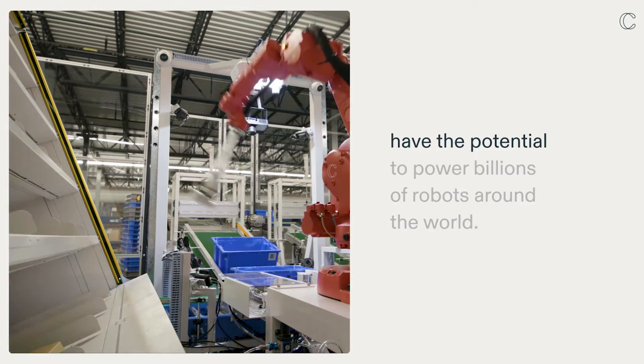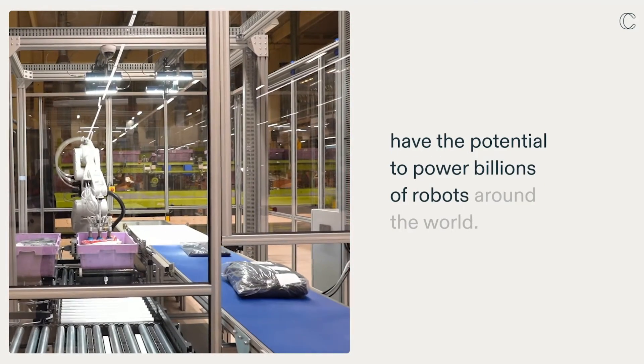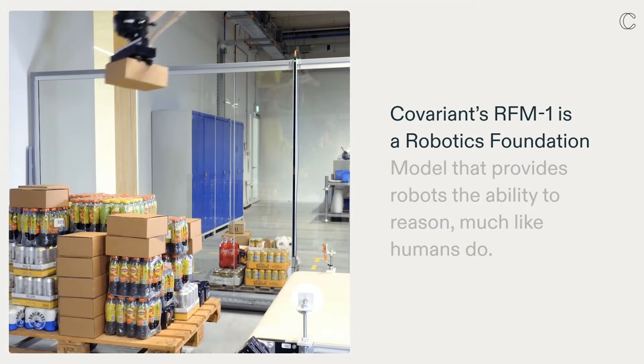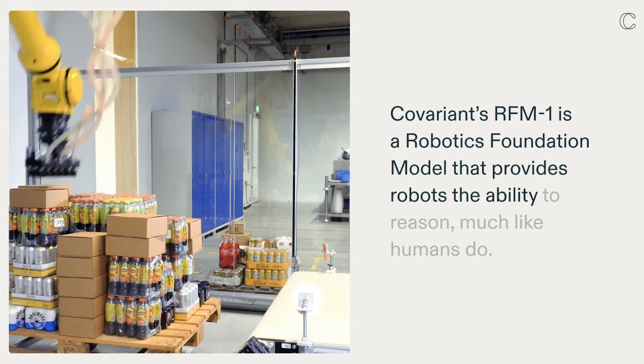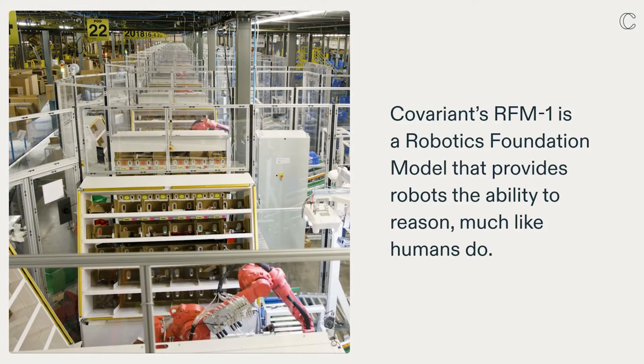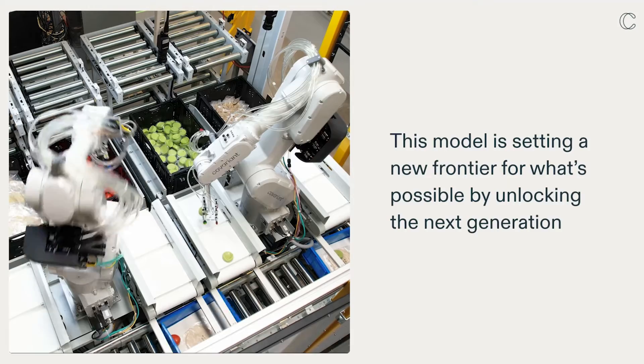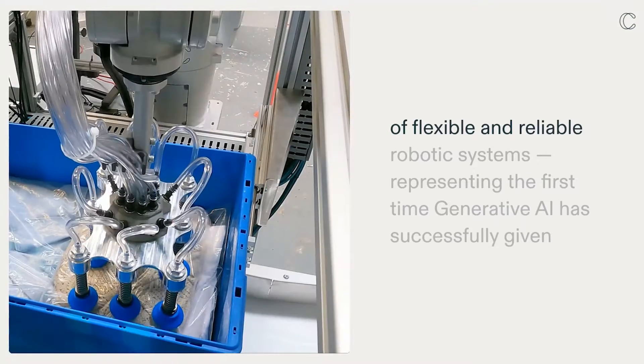Robotics foundation models have the potential to power billions of robots around the world. Covariance RFM-1 is a robotics foundation model that provides robots the ability to reason, much like humans do. This model is setting a new frontier for what's possible by unlocking the next generation of flexible and reliable robotic systems.